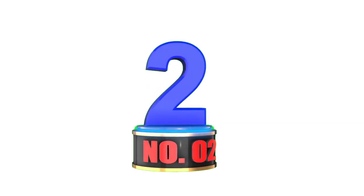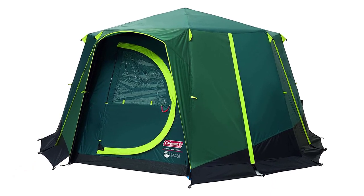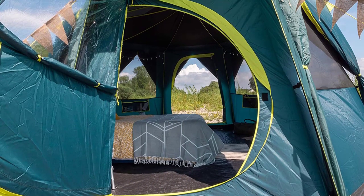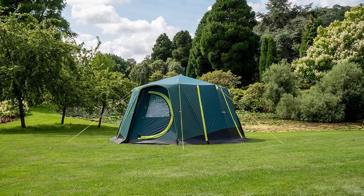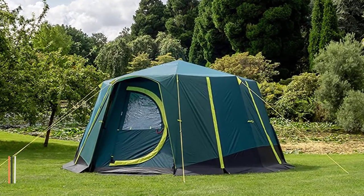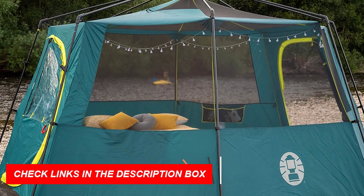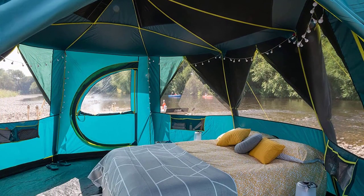Number 2: Coleman Tent Octagon. Planning a family camping trip and in need of top-rated tents for six people? The Coleman Tent Octagon proves to be an excellent choice. With its unique octagonal design and panoramic views, this tent offers ample space and a captivating view of the surrounding scenery. Constructed using sturdy steel poles color-coded for easy setup, it incorporates the WeatherTech system to ensure waterproofing even during heavy rainfall. The tent's large windows and mesh roof provide enhanced ventilation, contributing to a cooler interior.